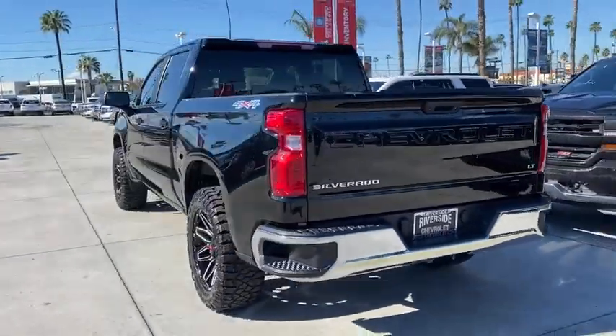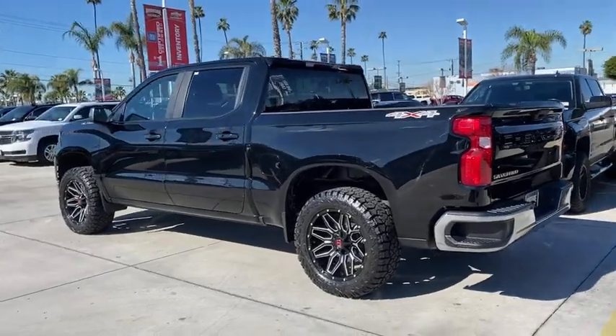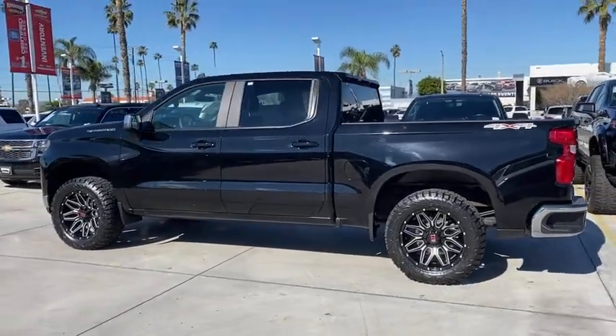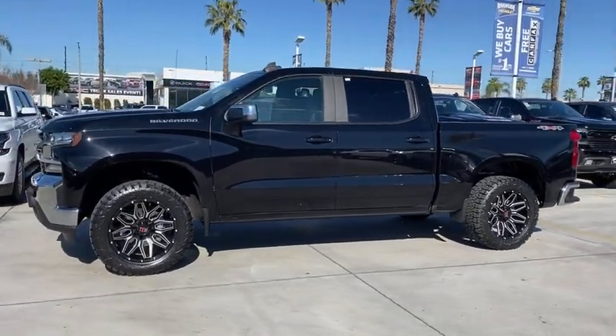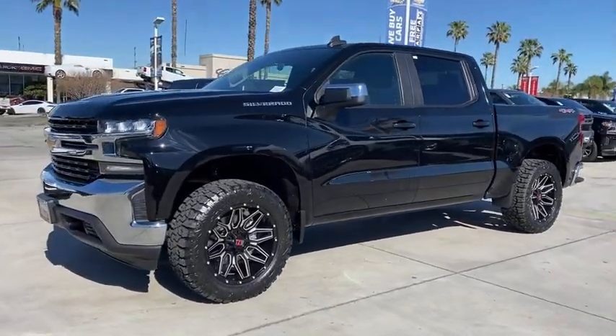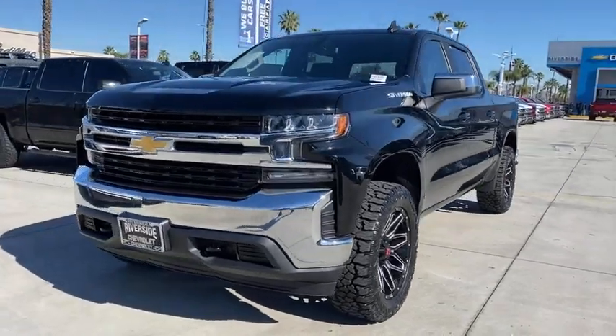This vehicle has less than 40,000 miles. Here are some of this vehicle's great options: steering wheel audio controls, traction control, backup camera, dual airbags, alloy wheels, chrome mirror caps, power steering, and four-wheel disc brakes.